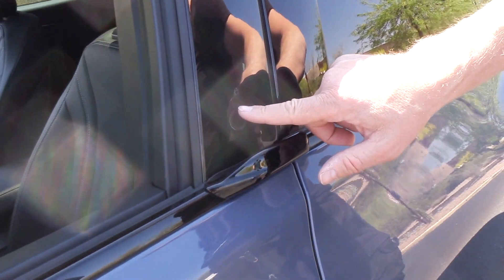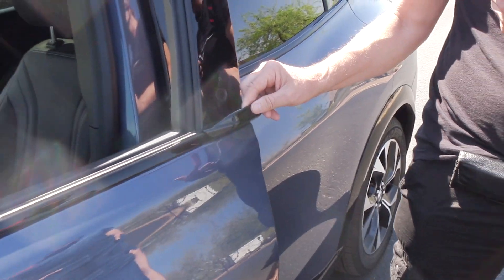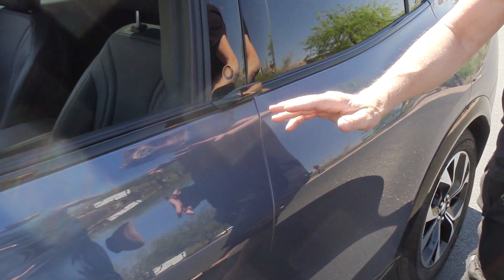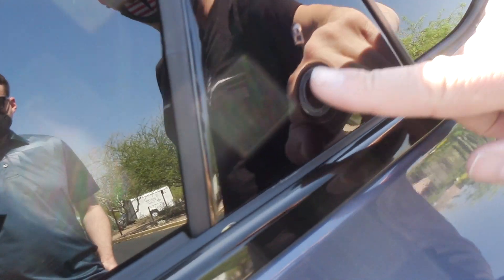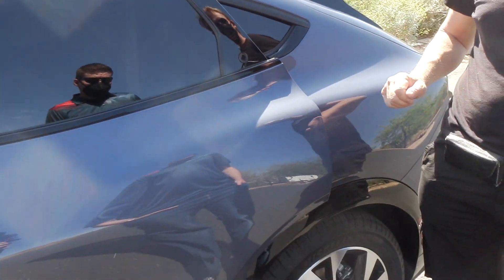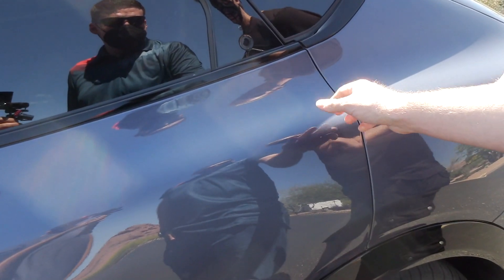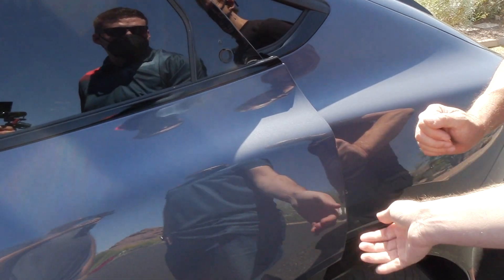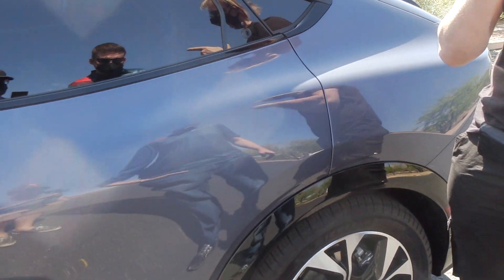On the outside, you press a button and an electronic actuator opens the door; there's a little tiny handle inside. It also has automatic closing. The rear door opens the same way. They added a door stopper so kids can't shut their hands — when kids pull the door open, it prevents them from shutting their fingers. That's very well thought out.